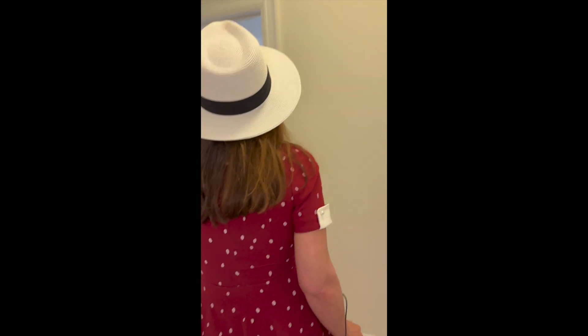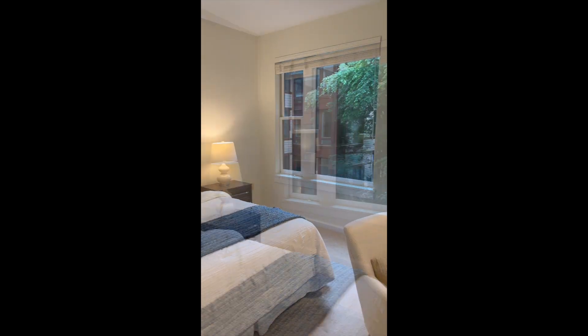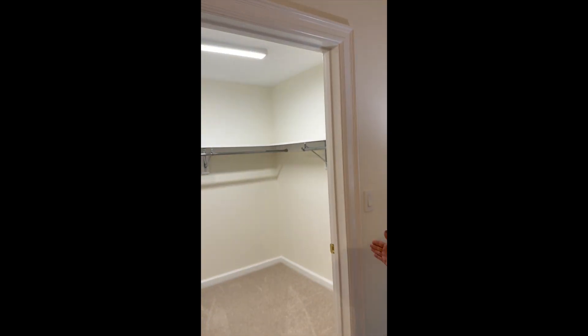And the second bedroom is right here. It's a lovely bedroom. There's also room for a desk, and again we have a large walk-in closet.